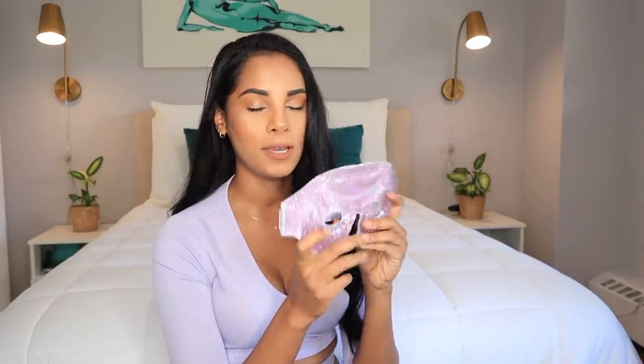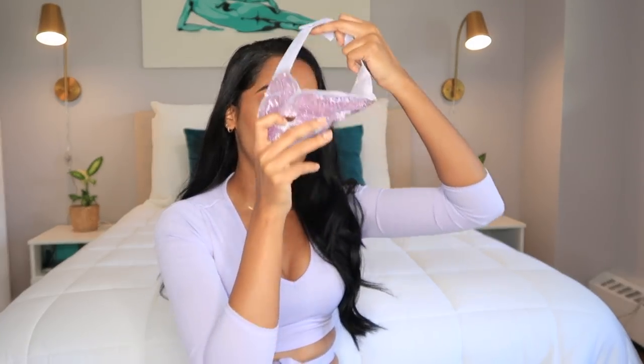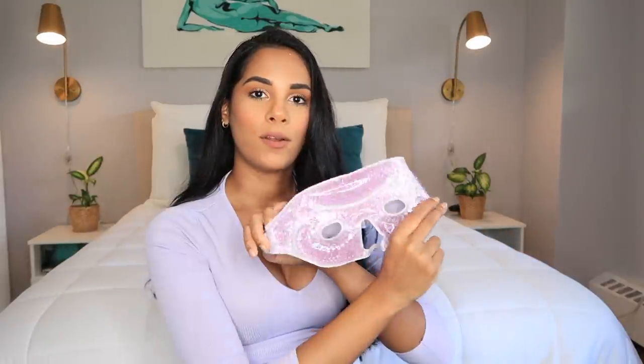Another spa-like thing is this cooling mask. One side is really soft and fuzzy, and the other side has cool beads that get cold when you put it in the freezer. It's great for migraines. I saw my friend Stephanie post it on her IG stories and had to get it. I won't put it on because I have makeup on, but it's great for those days you want a spa night — whether you're stressed, anxious, or have a migraine.